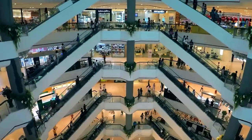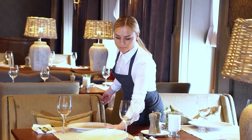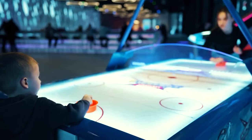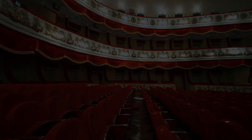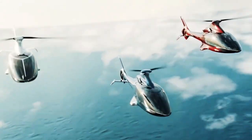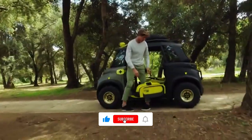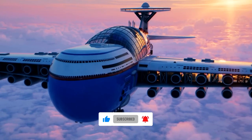Sky Cruise also contains top-notch medical features that guarantee the passengers' greatest possible health at all times. Additionally, all repairs and maintenance will be done in the air. If you enjoyed this video and are a fanatic of all things futuristic, we recommend watching our video on the 10 most futuristic cities in the world.